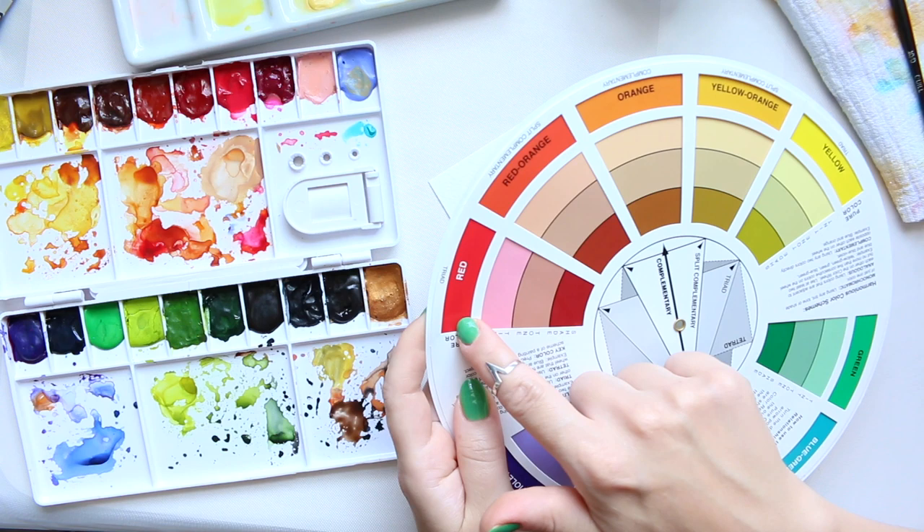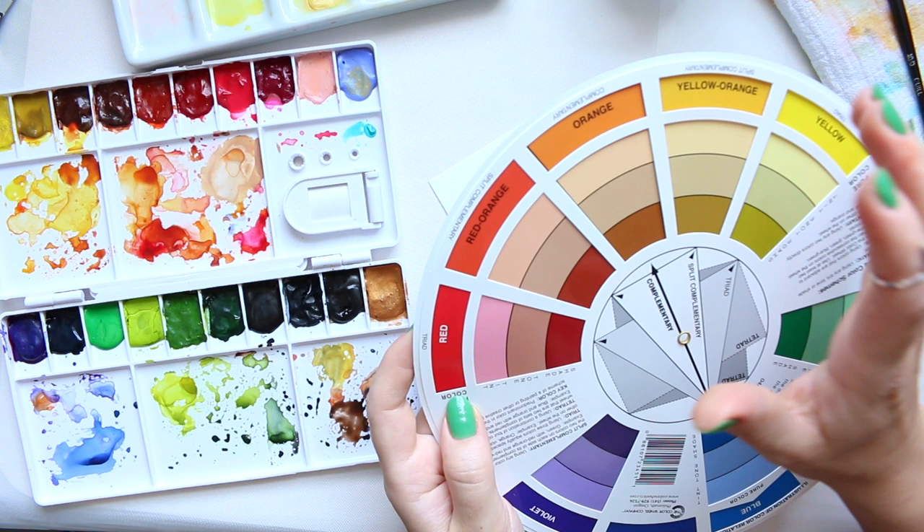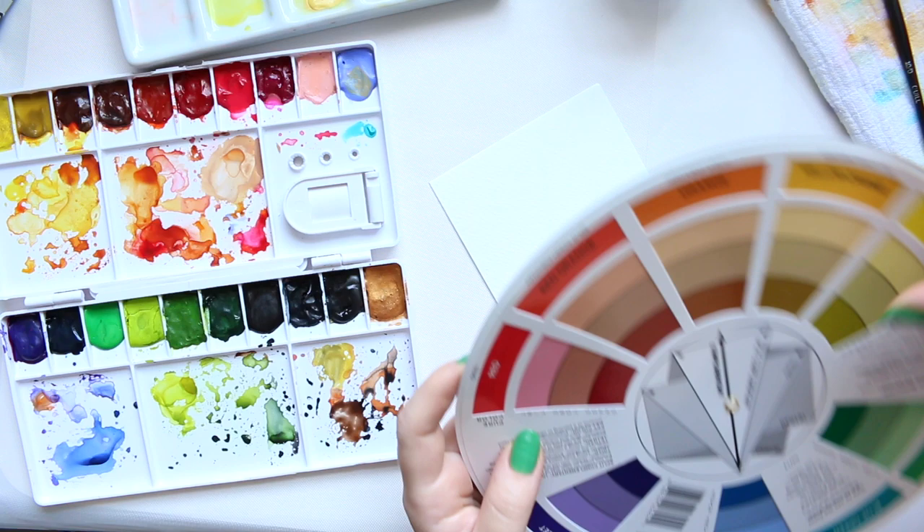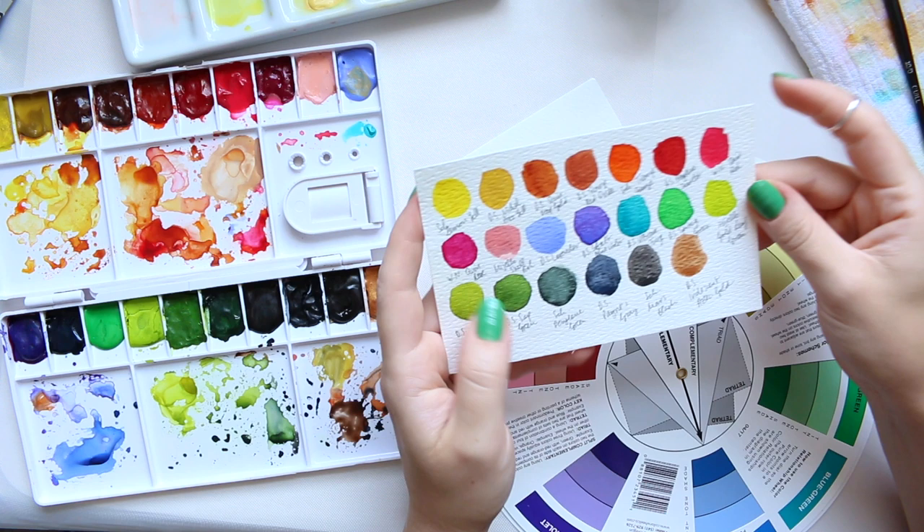You have to be careful when you pick pinks and oranges and yellows because mixing them, if you're working wet on wet, that will lead back to red. But what I'm thinking of doing today is looking at my palette and picking colors that I really like the look of.